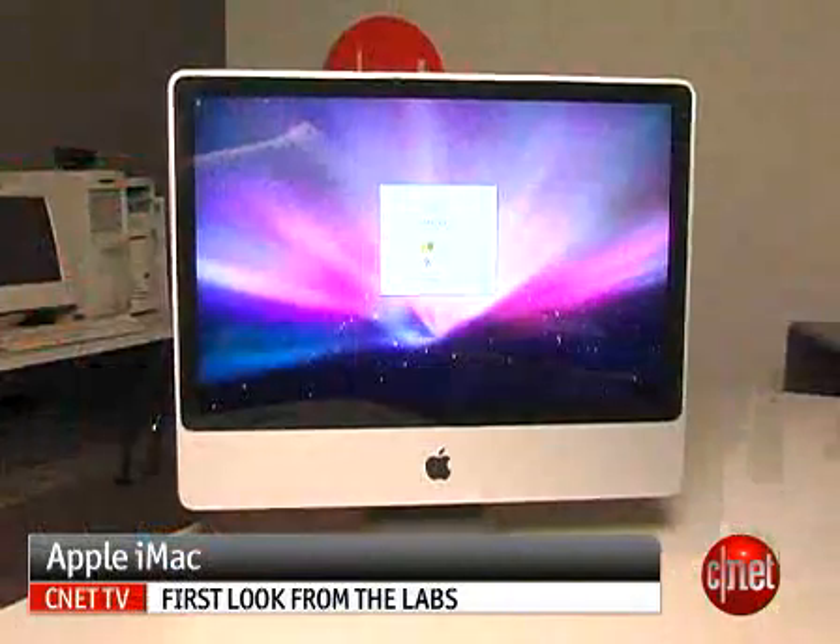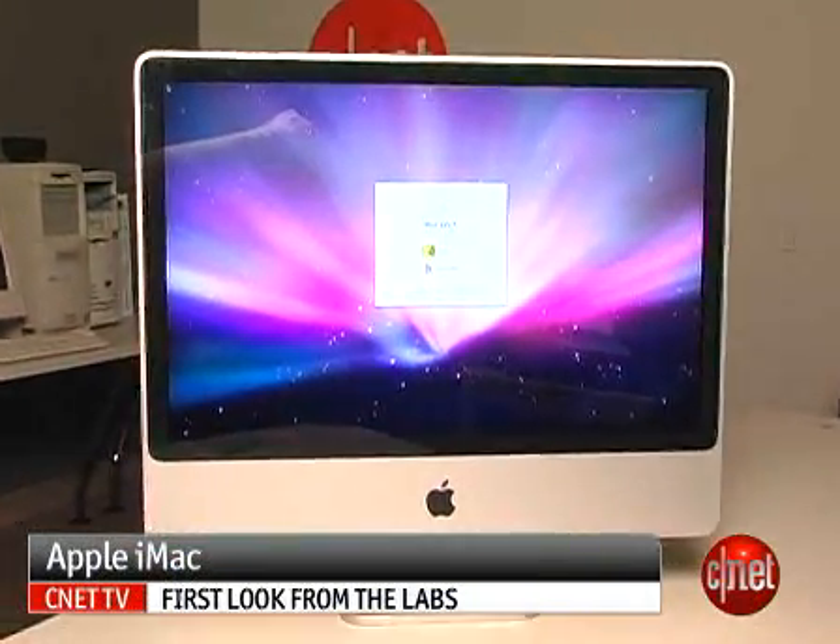So all in all, we still love this iMac and we still think it's an editor's choice. I'm Rich Brown, and this is the Apple iMac 24-inch 2.8 GHz.